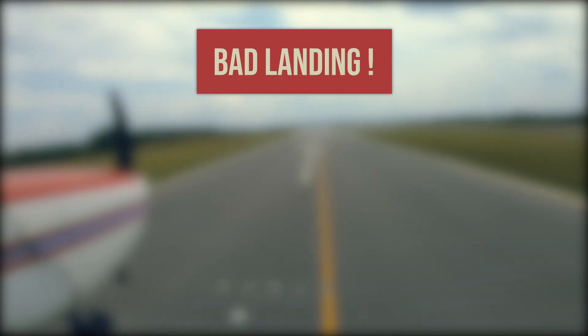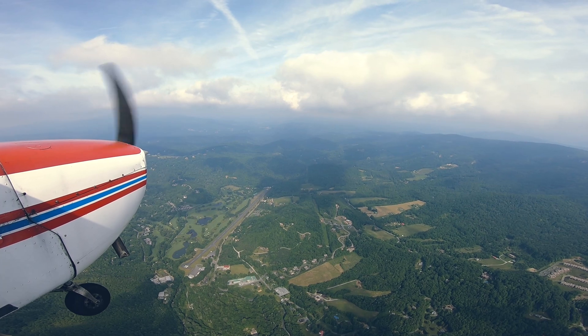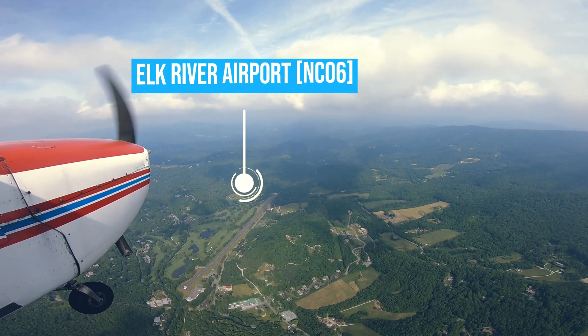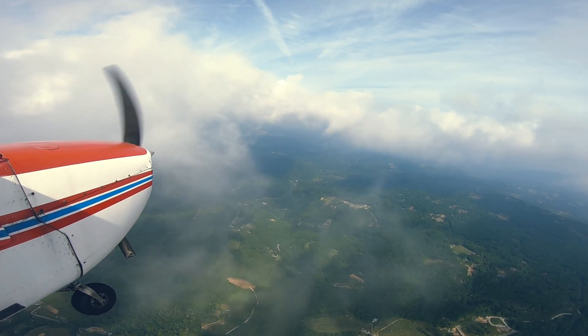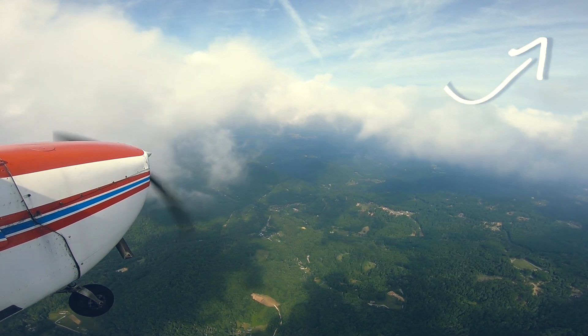Hey guys, today I will show you a real-life example of a bad landing at my home airport. I've been watching others' mistakes on YouTube, and I guess today is your turn to watch mine. This is a return trip from the previous episode — the landing decision at Elko River Airport. In that episode, I shared my aeronautical decision-making on whether or not to land at a mountain airport. If you haven't watched that, the link is in the upper right corner.